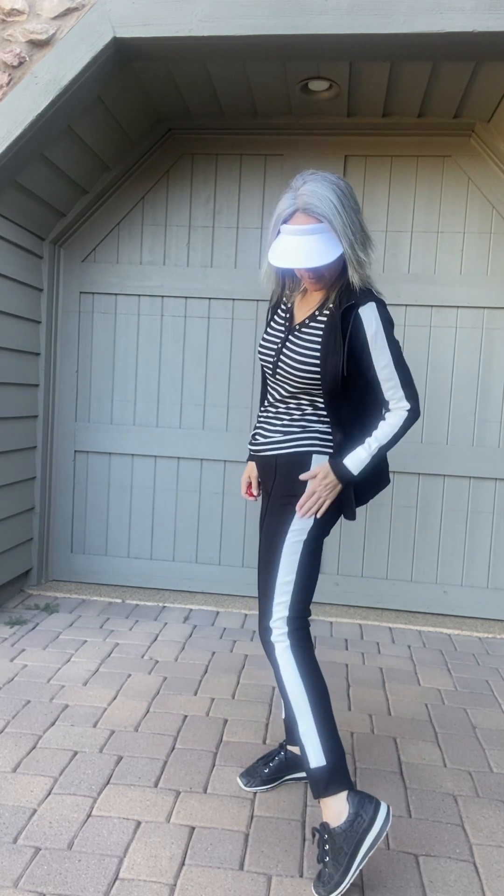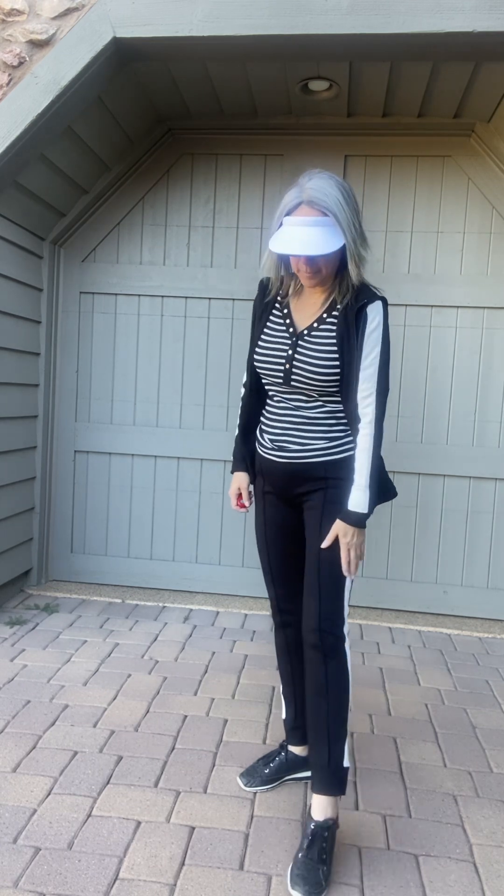And I need super comfy clothes to walk. Let me tell you, this Zenergy set from Chico's is most probably the nicest set that I have right now in my dresser. I can't tell you how soft these slacks are. Pull on elastic waist, which is perfectly comfy. So chic and fashionable with the white stripe. And at the bottom, it is tapered to the ankle. If you could feel this fabric, you would know how wonderfully soft it is.